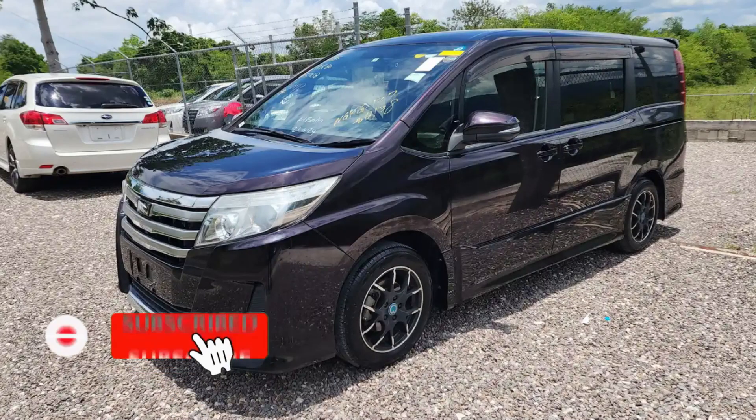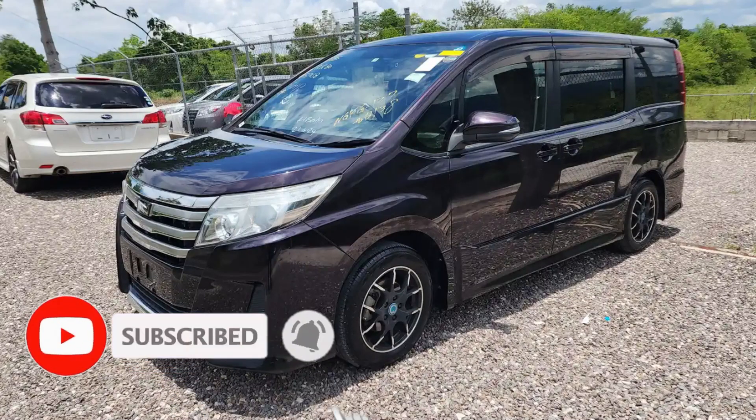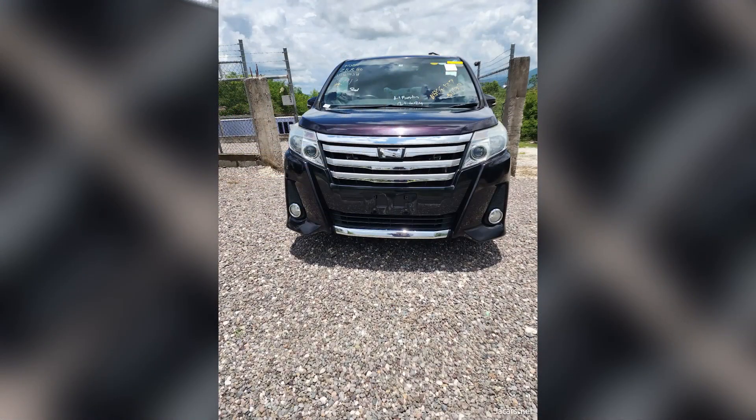So let's take a look at this vehicle and you can comment down in the comment section to let me know what you think. If you're interested in purchasing, there's contact information down in the description for the seller. So here's the vehicle guys.